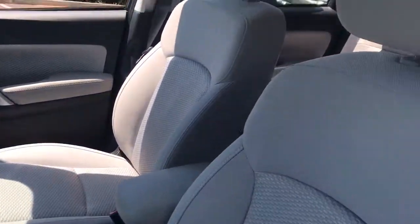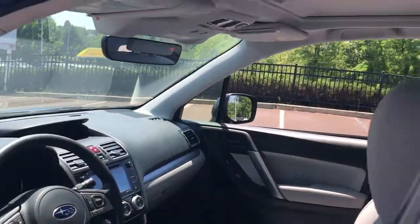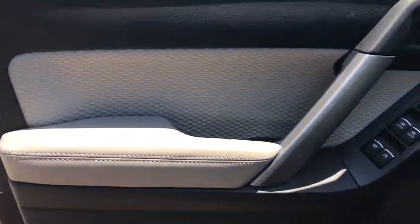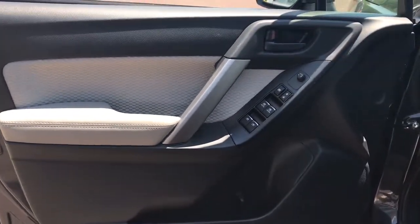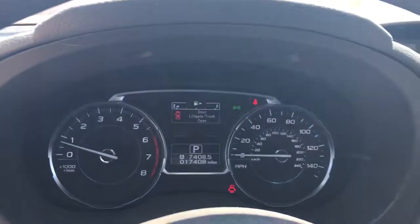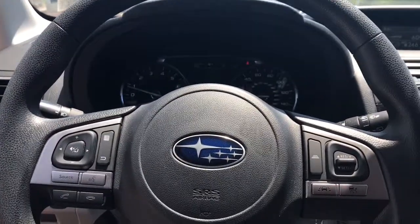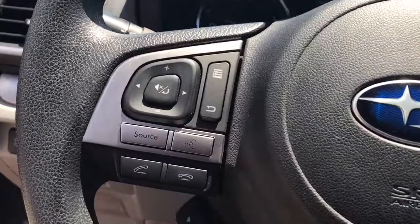These are just some of the great options this vehicle comes with. Get the peace of mind you deserve with this well-built Forester. Our team will give you an outstanding test drive experience. Stop in today.